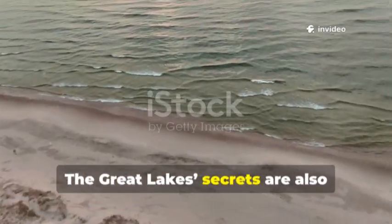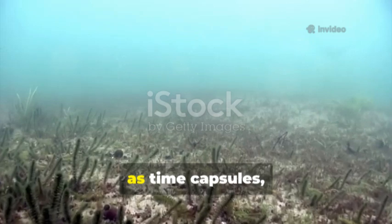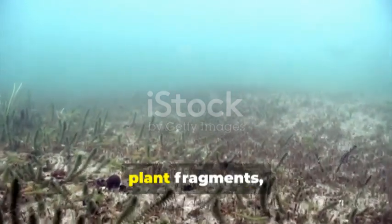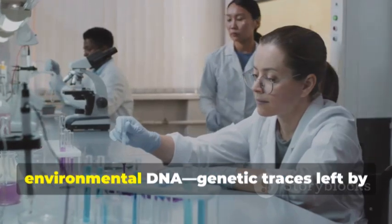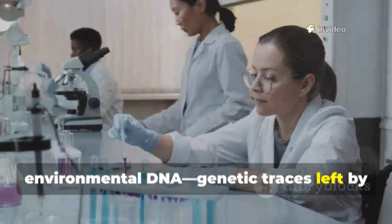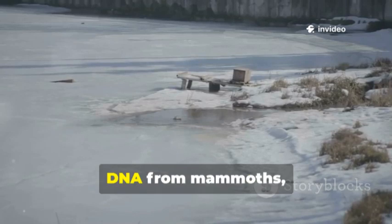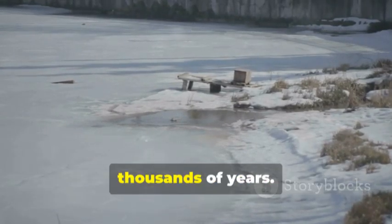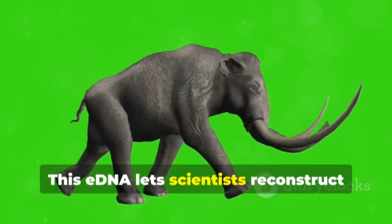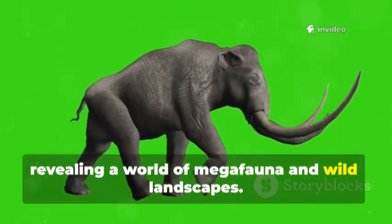The Great Lakes' secrets are also preserved in ancient organic matter. Submerged peat bogs beneath the lakes act as time capsules holding pollen, plant fragments and charcoal. The most exciting finds come from environmental DNA — genetic traces left by animals long gone. In these cold, oxygen-poor bogs, DNA from mammoths, mastodons and extinct caribou has survived for thousands of years. This eDNA lets scientists reconstruct ancient ecosystems, revealing a world of megafauna and wild landscapes.